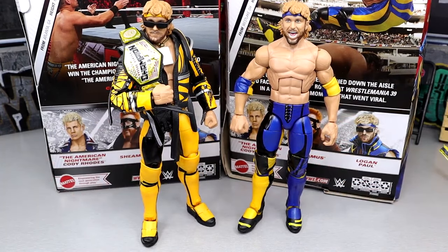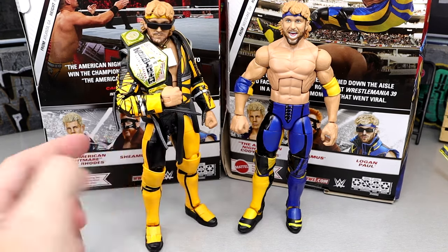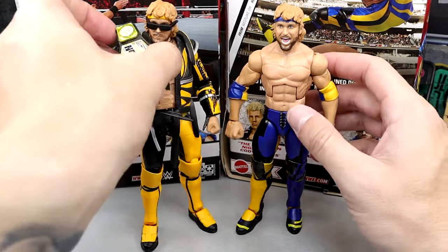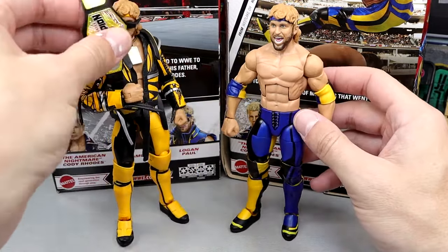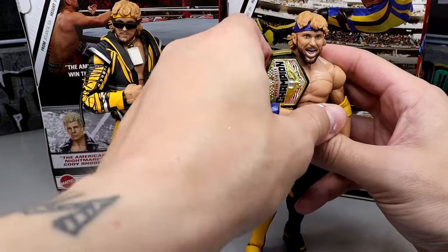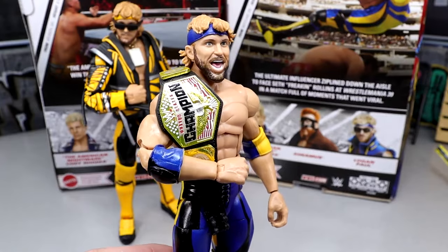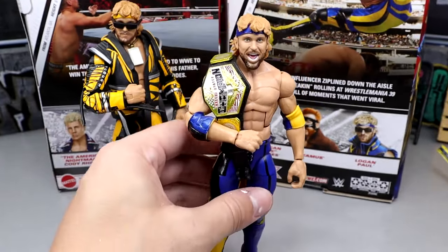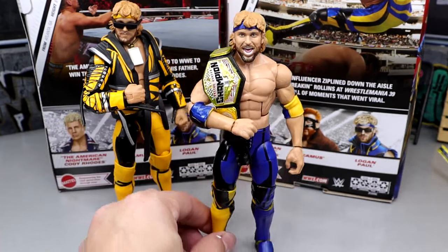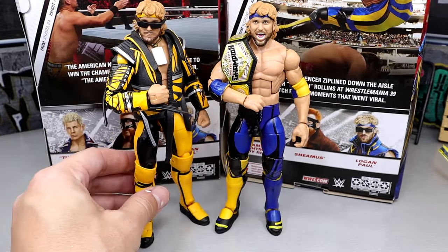For Logan Paul figure comparisons, here's the Ultimate Edition next to the Elite — they scale perfectly. Both figures are simply incredible. The Ultimate Edition I believe came in around number six or seven on my top 10 Ultimates of the year — a very quality figure. I'm also having fun posing him with the US Championship title. US Champion Logan Paul — it looks great with the figure, very toyetic.